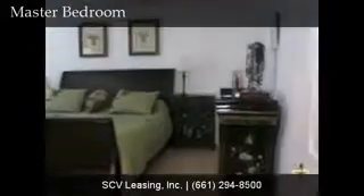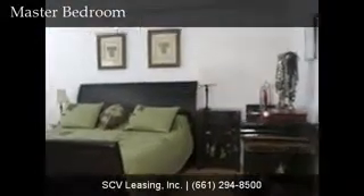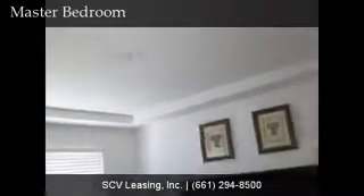The large master bedroom features carpeted flooring, neutral colored paint, and lots of light from the windows.